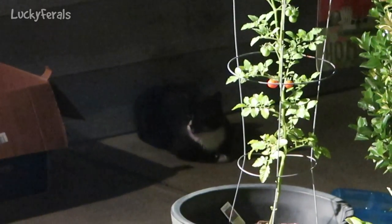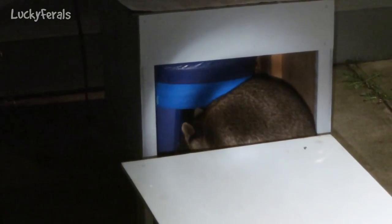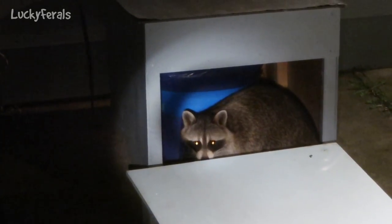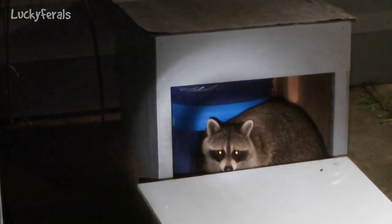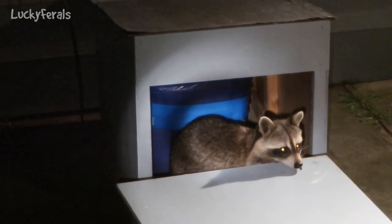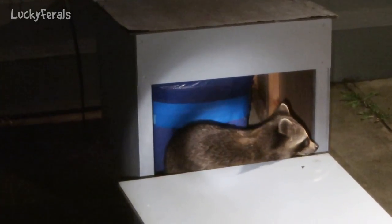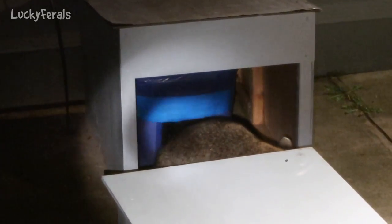Hydrox is just hanging out on the patio while these raccoons are in the feeder. I almost don't believe what I'm seeing right now. There's a big raccoon in the automatic feeder housing. It's putting its paws up the feeder to knock down whatever little dry food is left in the conveyor belt.